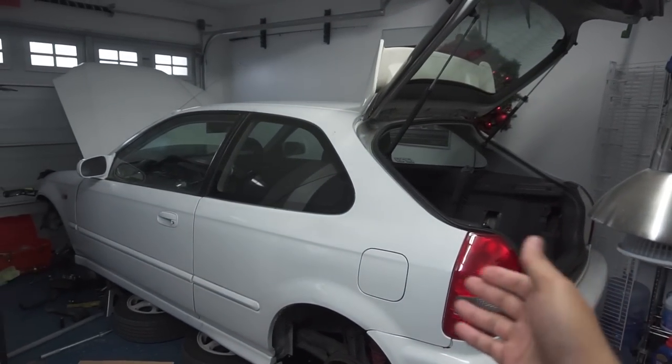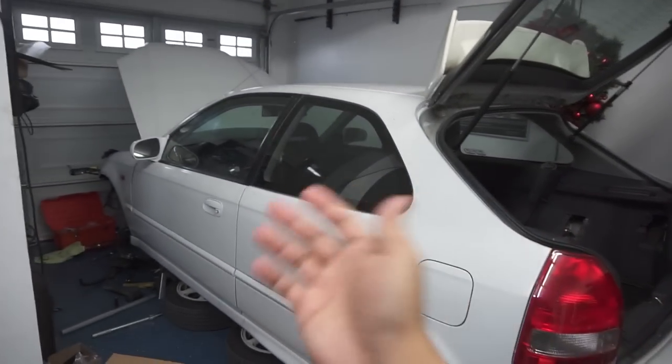Yo, what is up guys, thank you for tuning into the channel. 2018 is behind us now and it is 2019 — we're gonna do some moves, get some gains, and build cool cars. As you can see, we have the hatch on jack stands so I can start working on the wheel bearings. The previous video was recorded back in November.